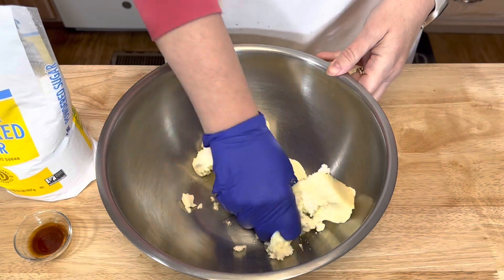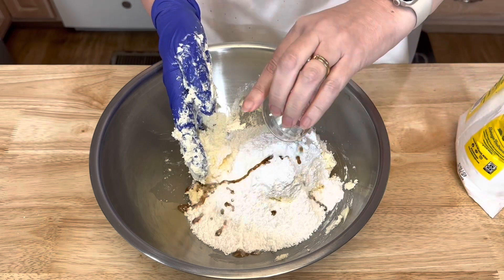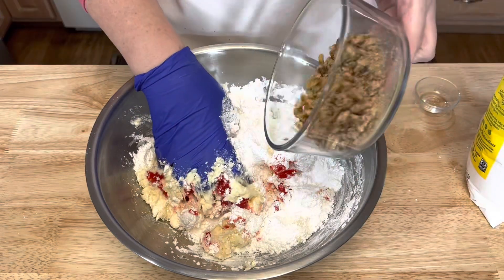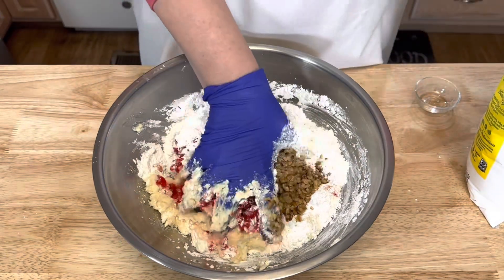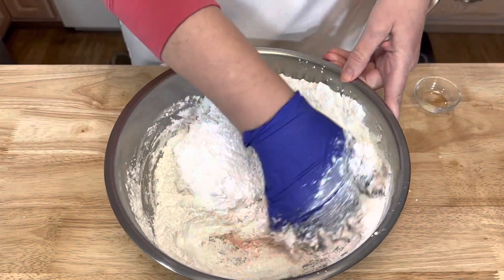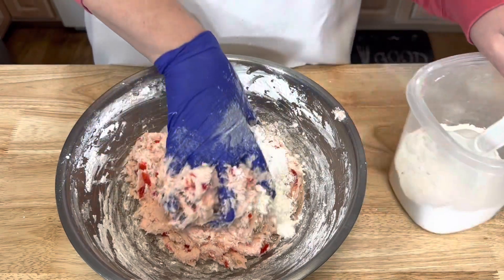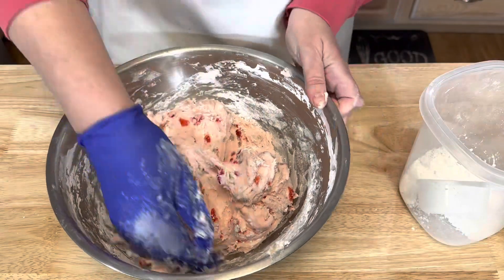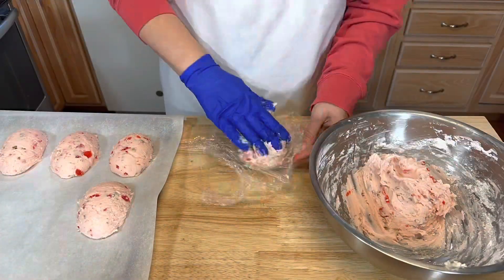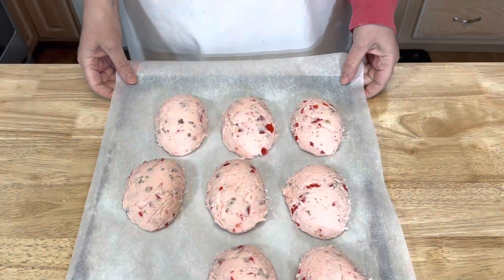Mix that butter and cream cheese, gradually add the powdered sugar, then add the vanilla extract and the chopped cherries, then the chopped walnuts. Just keep working that powdered sugar into the filling. This particular recipe I ended up using an additional two cups of powdered sugar. Place in the freezer for one hour.